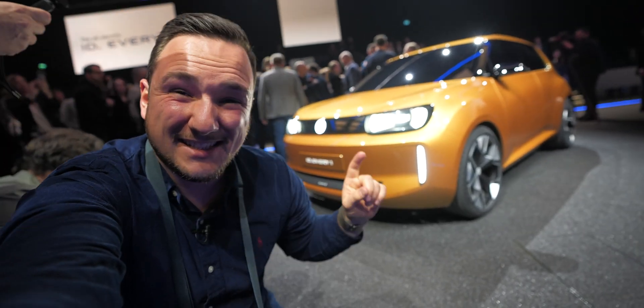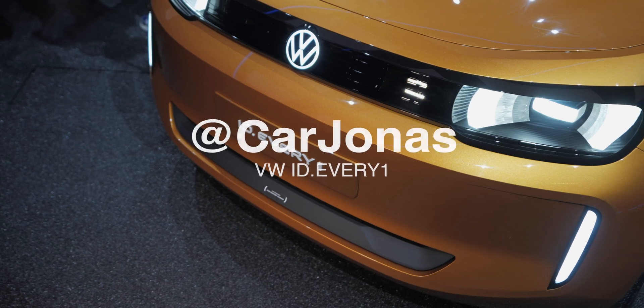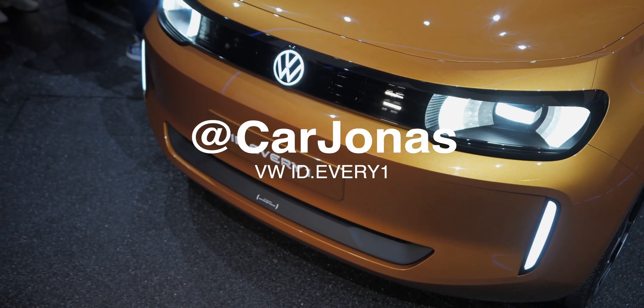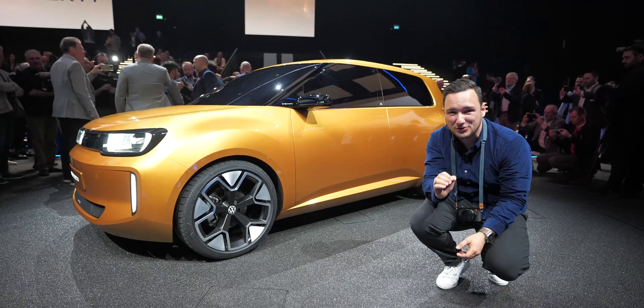Volkswagen is rolling out the ID.1, the successor to the E-Up, and we'll explore what it has to offer. We're here at the launch event.